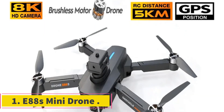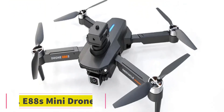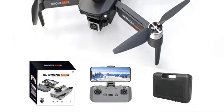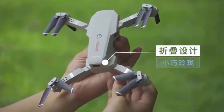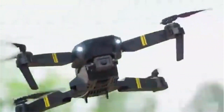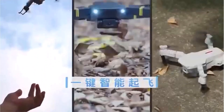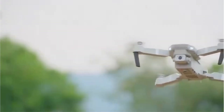Number 1: E88S Mini Drone. The E88S Mini Drone presents a compact yet feature-rich option in the realm of remote-controlled quadcopters. This drone boasts a 4K dual-camera setup, promising high-definition visuals for both photo capture and live video streaming via Wi-Fi FPV (first-person view). Its brushless motors ensure efficient and reliable performance, enhancing stability and extending flight time. The foldable design adds to its portability, making it convenient for travel and storage.